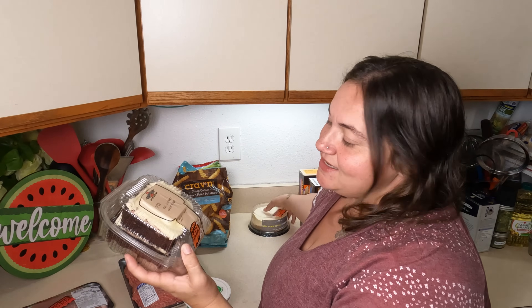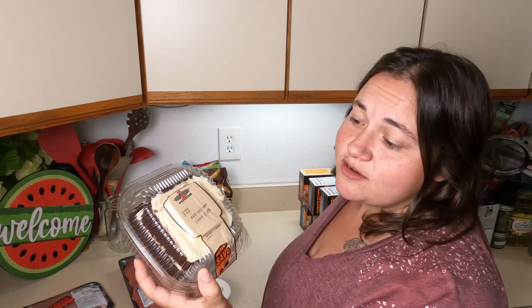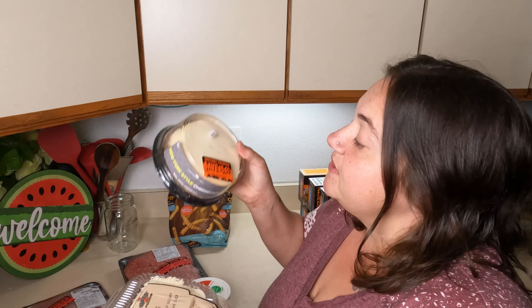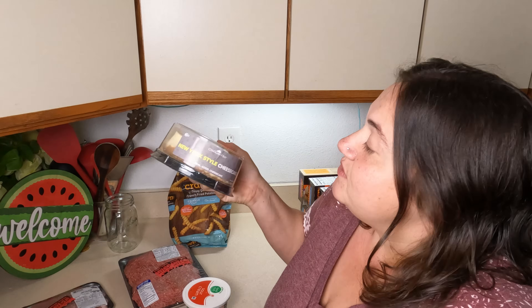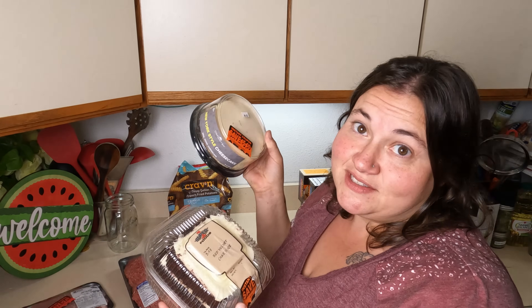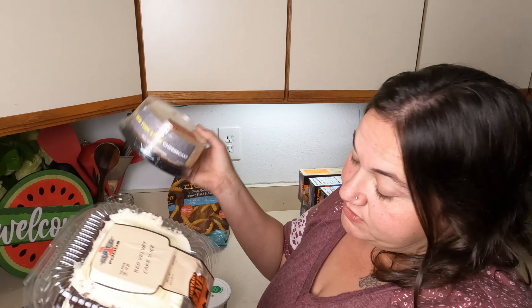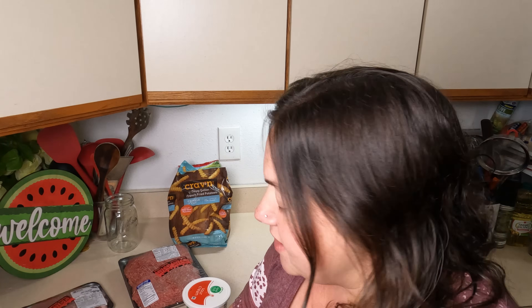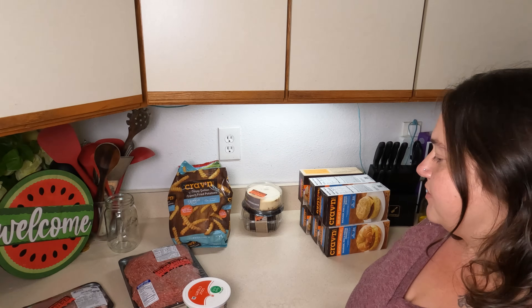Then for dessert, they had these on clearance as well. It was a $2 coupon on a $3.98 big slice of red velvet cake — husband loves red velvet cake, so I got that for him. They also had cheesecake, which was $10 with a $5 off coupon. So I saved $7 in dessert total. I might chuck one in the freezer, but he loves cheesecake, so he'll be fine. I also got some hostess cupcakes the other day — they were baseball themed and on clearance for a dollar a box, so I got two for the kids as snacks.